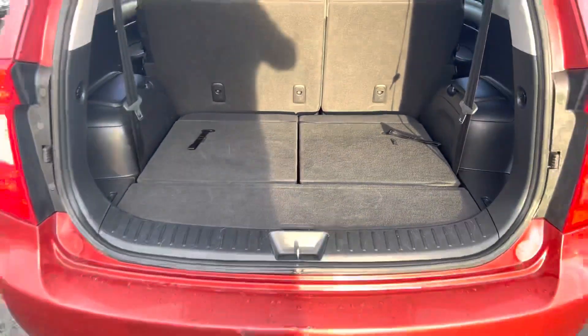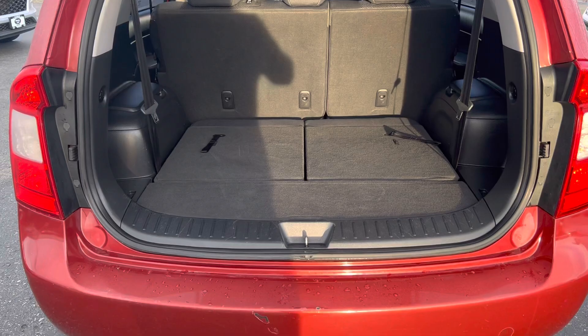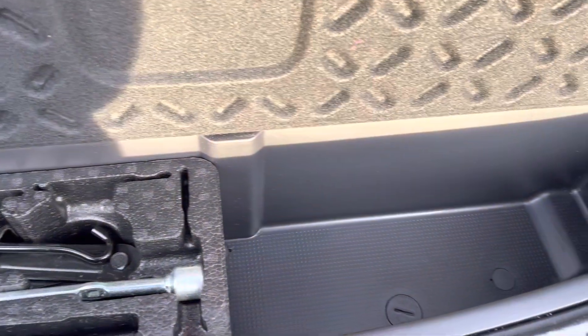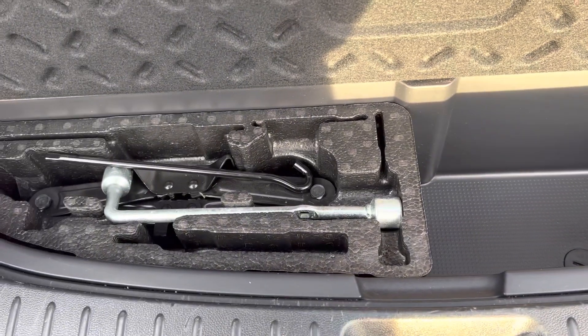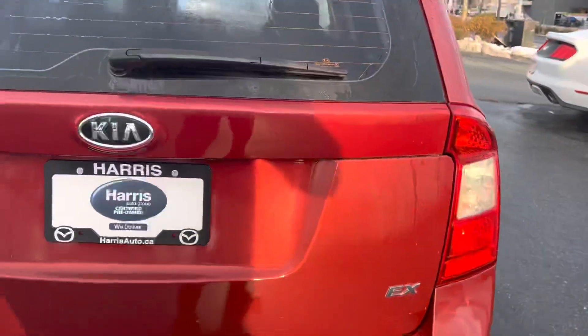There's your room for all the Costco runs. Look at all the height — can't complain about that. There's a little bit of storage down low, an ear jack, accessories — everything you need right there. Close the trunk — nice and simple.